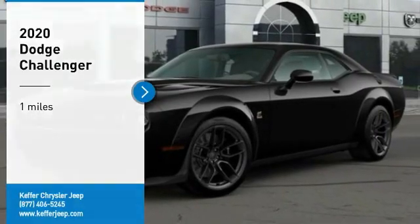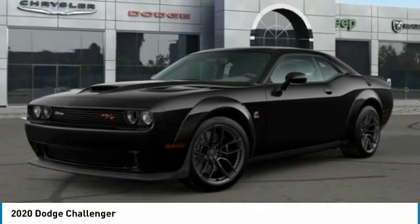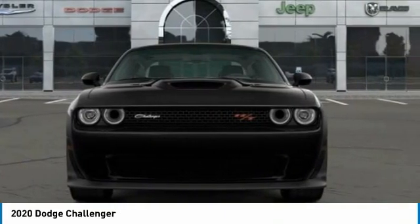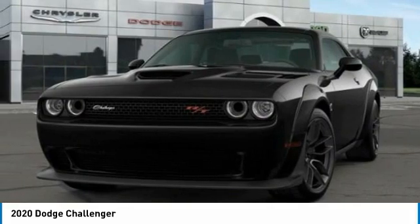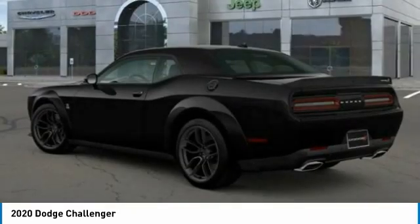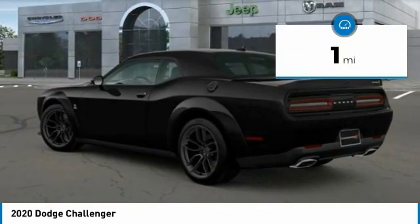Stop by and take a look at the 2020 Challenger, rated most appealing midsize sports car by JD Power and Associates. The Dodge Challenger delivers on style and performance — it's powerful, practical, and efficient. This vehicle has less than 100 miles.